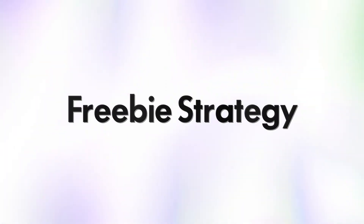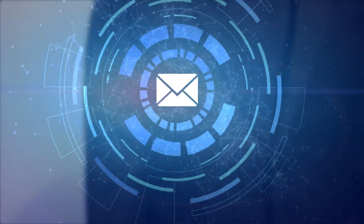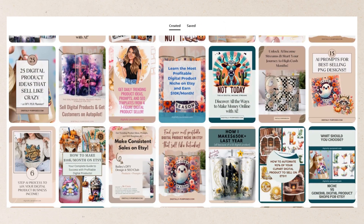Number two is the freebie strategy. It is no secret that everyone loves a freebie and this is the perfect way to attract new customers. Not only does this give potential customers a chance to try out your product and see its quality and value, but you can also entice customers to sign up for your email newsletter at the same time so that you can continue to market to them in the future. If you don't already have an email list, this is a great time to start one so that you always have direct access to your customers.